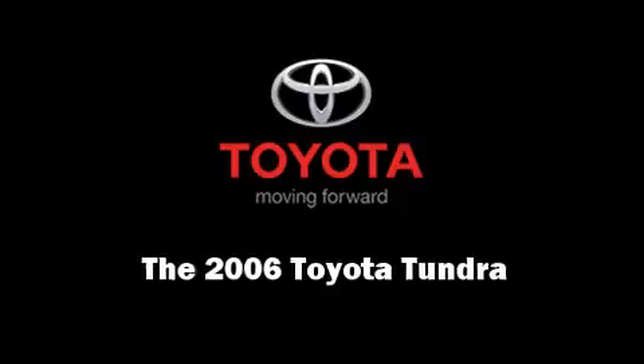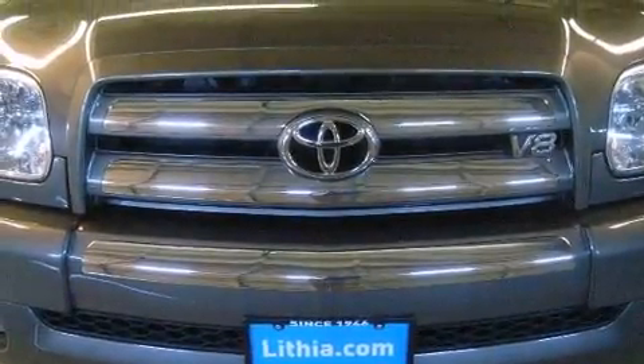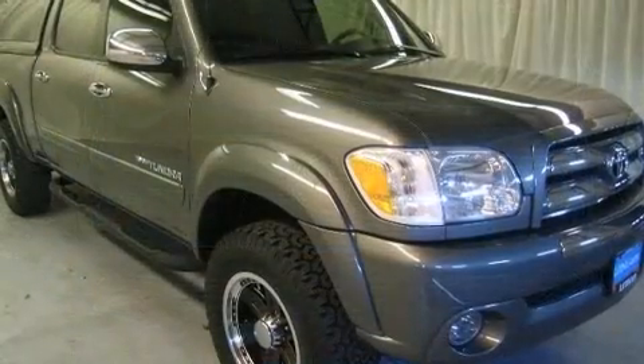Introducing the 2006 Toyota Tundra. With less than 40,000 miles on the odometer, this vehicle stands out from the competition.